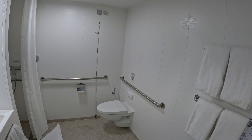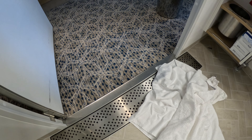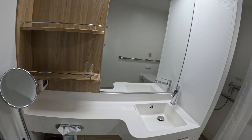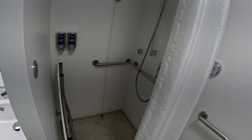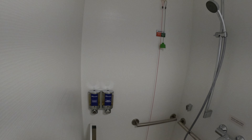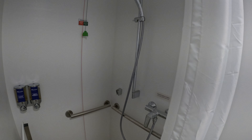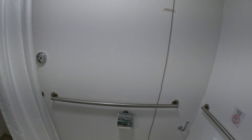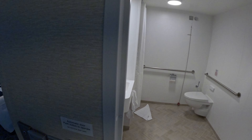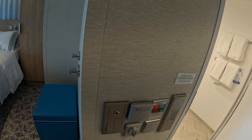Here is the bathroom area — a nice large bathroom as you would expect for an accessible cabin. Apologies for the towels on the floor; I do these videos when I get on the ship and they haven't quite finished cleaning yet. There is your seat for the shower, your emergency cord, your toilet with yet another emergency cord, and your towel racks.